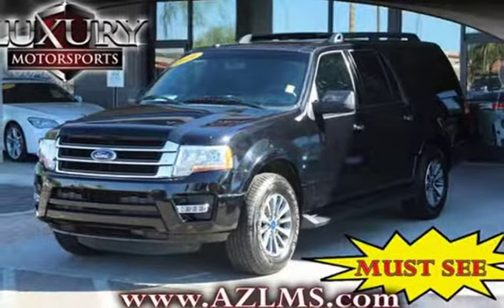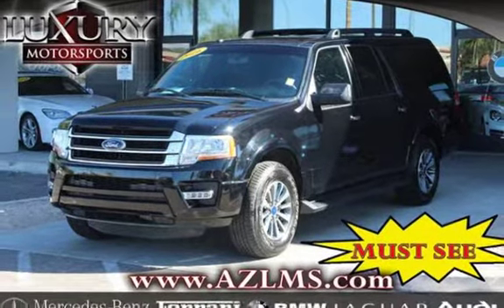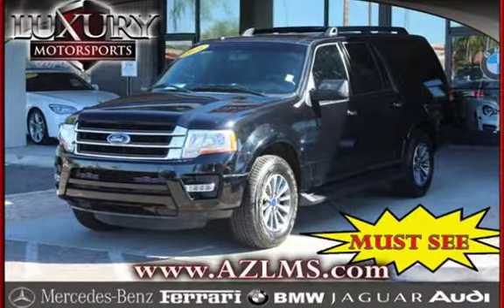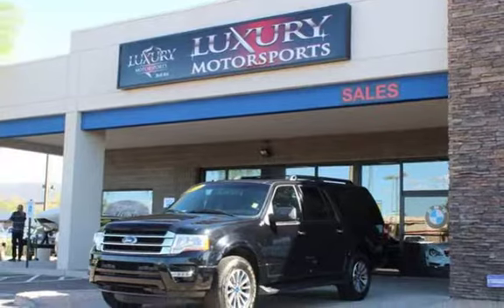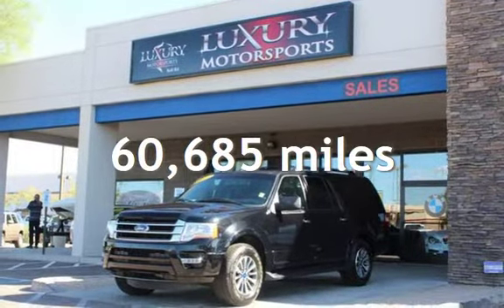This four-door SUV has a six-cylinder, 3.5-liter V6 engine, with rear-wheel drive, and an automatic transmission. This Ford has less than 61,000 miles on the odometer.